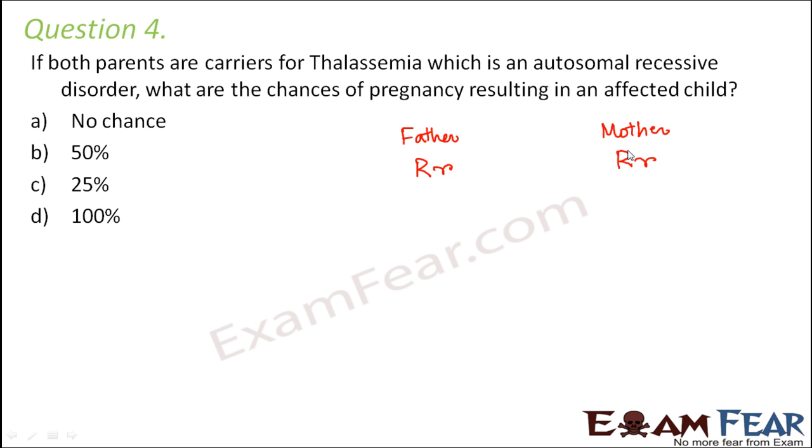Any individual who has both small r's would be an affected individual because this is a recessive disorder. The disease happens only when the defective gene is present in the recessive homozygous condition — small r, small r — only then will that individual get affected. Both the parents are carriers, meaning they have a defective gene but are not affected, because the defective gene is not in the homozygous condition.